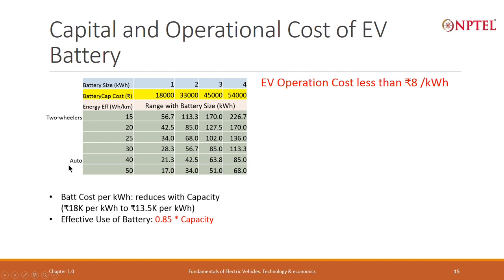For two-wheelers and autos, I have assumed energy consumption values of 15, 20, 25, 30, and 50 watt hours per kilometer to analyze the range and cost implications for different battery sizes.